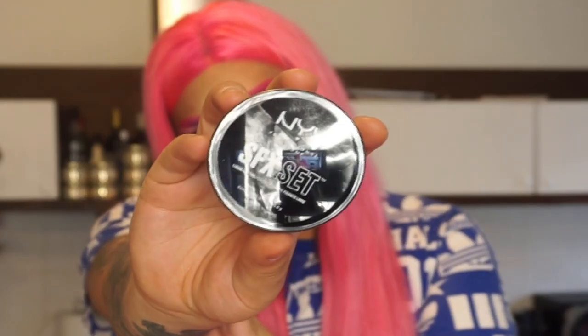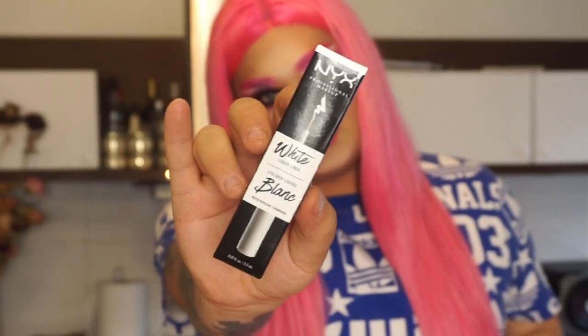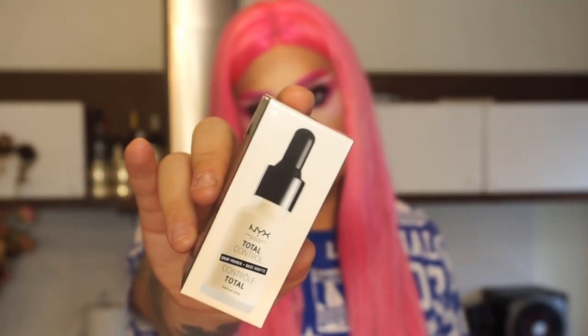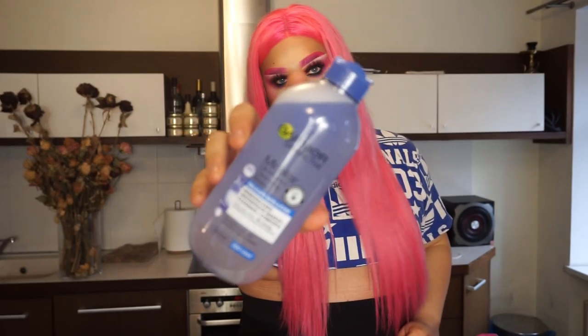Then there's the SFX set loose setting powder. This is one of my favorite liners — the white liquid liner. I do almost all my looks with this liner, it's really good and really pigmented. Then I have the Total Control Drop Primer — they also have drop foundations, and this is the primer for before foundation. And oh my god, I love this Garnier Skin Active micellar oil-infused cleansing water from Garnier!